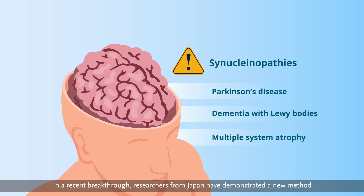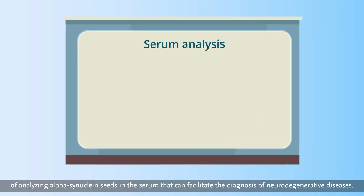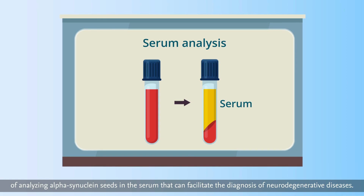In a recent breakthrough, researchers from Japan have demonstrated a new method of analyzing alpha-synuclein seeds in the serum that can facilitate the diagnosis of neurodegenerative diseases.